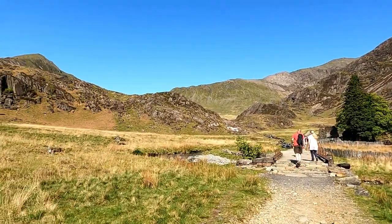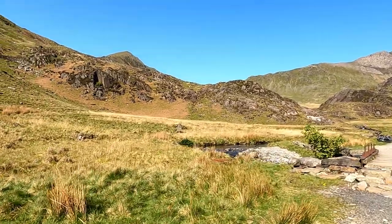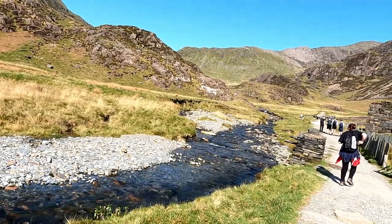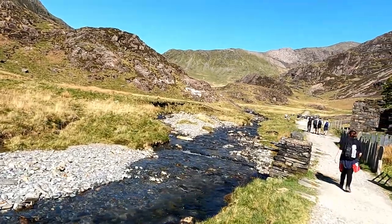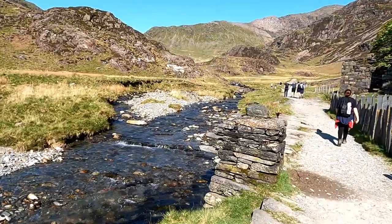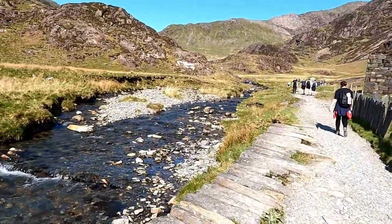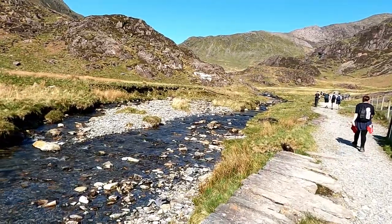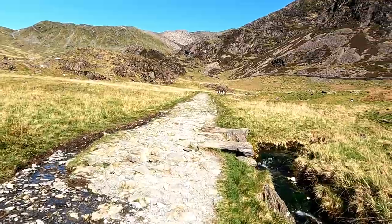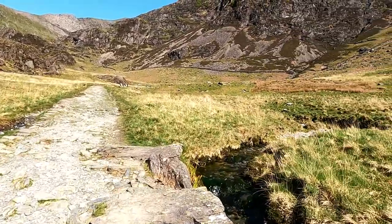A regular question I get asked is how fit do you have to be to walk up the Watkin Path? Well, if you can walk 10 miles comfortably then it shouldn't be a problem. Just bear in mind you are going up one of the hardest routes, so be prepared for the climbs which get steeper towards the end, especially the scramble. This section is relatively flat — it's quite a nice walk and there's no reason to be scared of heights.